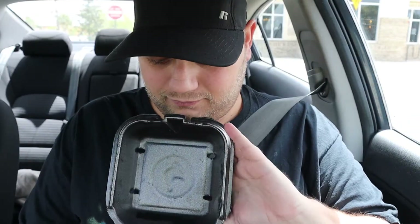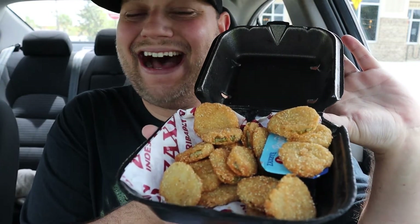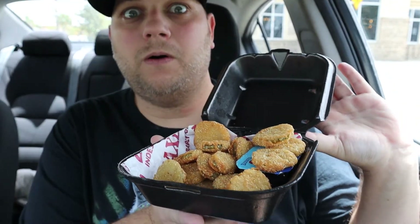Fried pickles, which are one of my favorite things ever! Oh yeah, look at the fried pickles — so excited! Oh my god, oh yes!